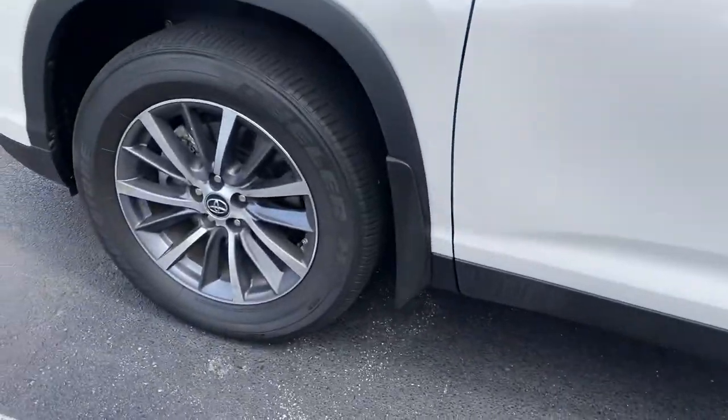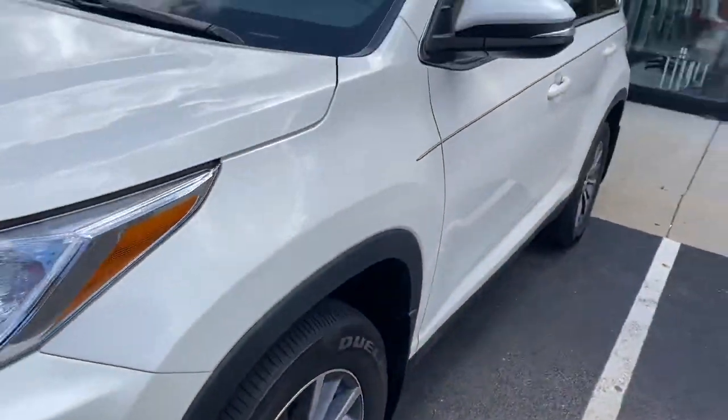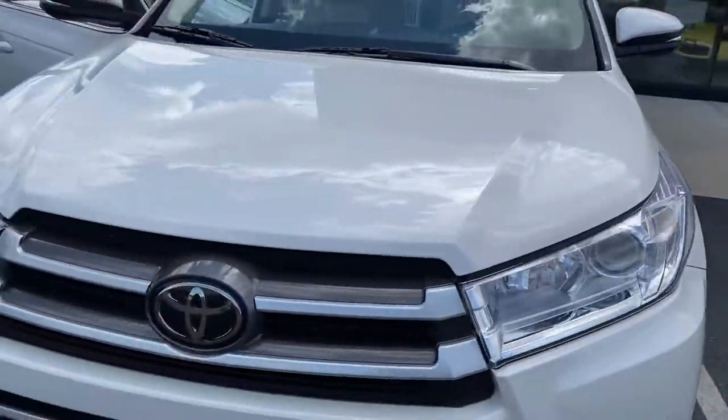Bridgestone tires on 18-inch wheels, and it does have the pinstripe.